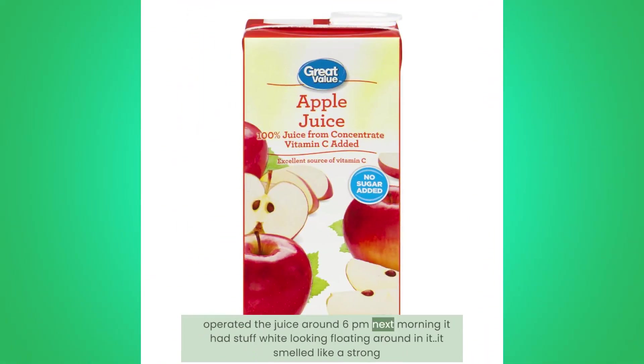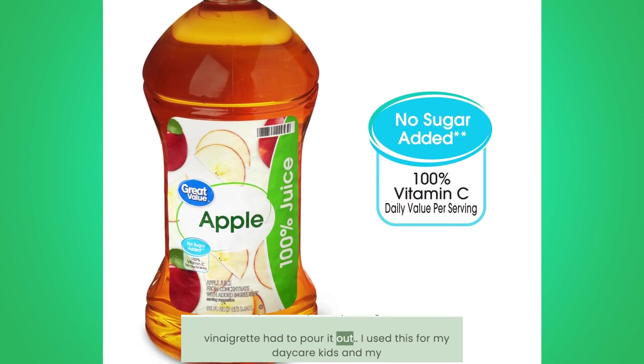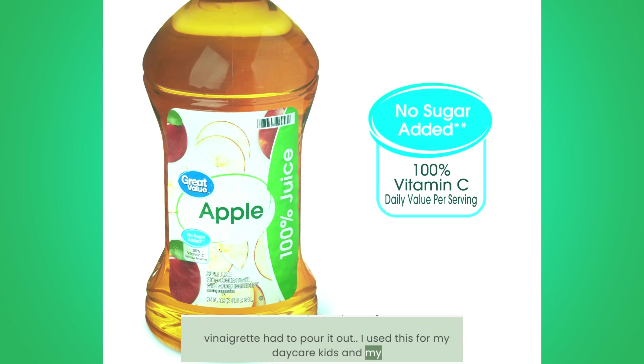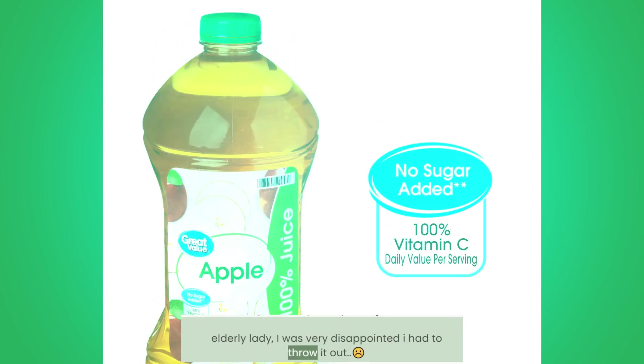Soured Juice: Opened the juice around 6pm; next morning it had white stuff floating around in it. It smelled like a strong vinaigrette — had to pour it out. I used this for my daycare kids and my elderly lady. I was very disappointed and had to throw it out.